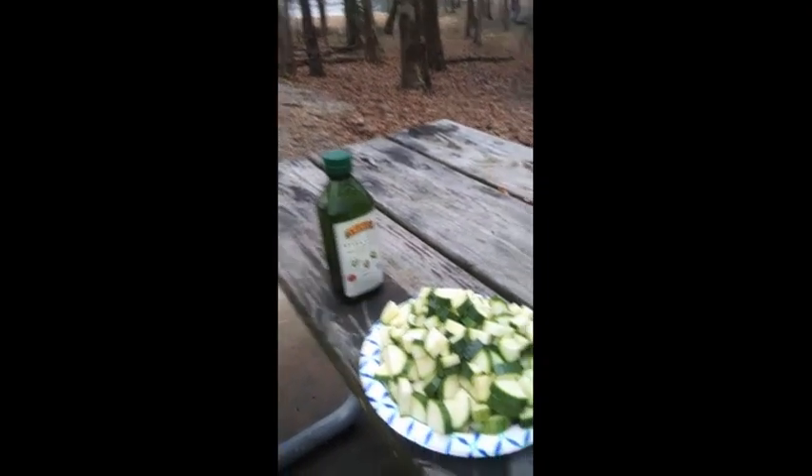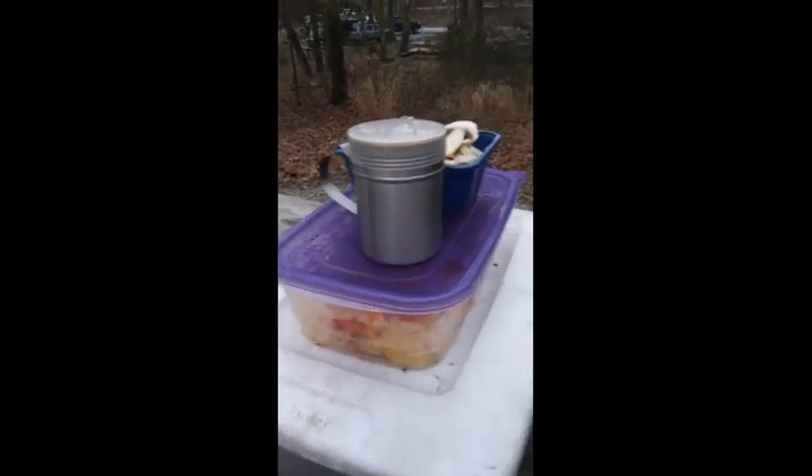Hey, y'all know what this is? This is my steak and chicken fajita nachos.